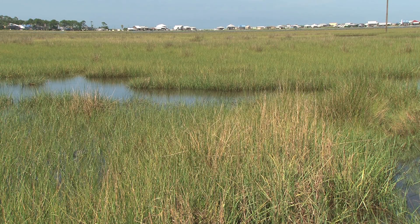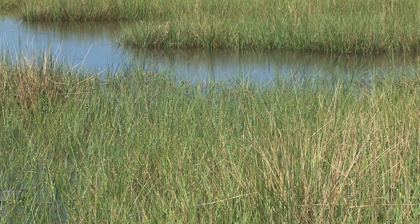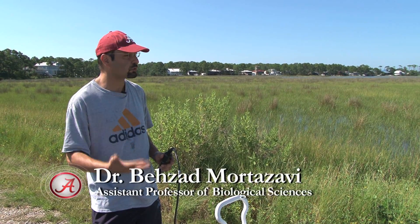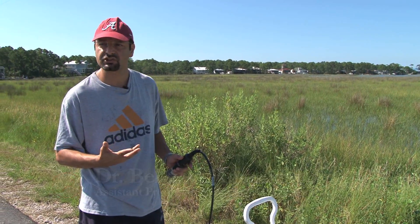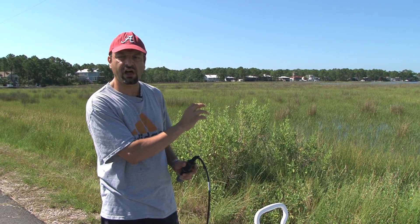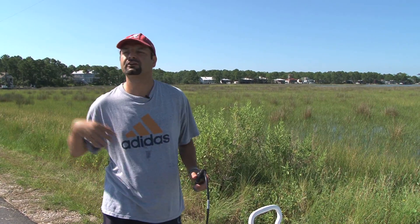All along the Gulf Coast, you will find saltwater marshes just like these. They serve as a barrier keeping many pollutants from washing from the land into the Gulf of Mexico. Another ecologically important role that they play is that they're nursery habitats, nursery grounds for many of our commercially important fish and seafood. A lot of species are going to be spending part of their life in the marsh systems before they migrate offshore or they migrate up the river.